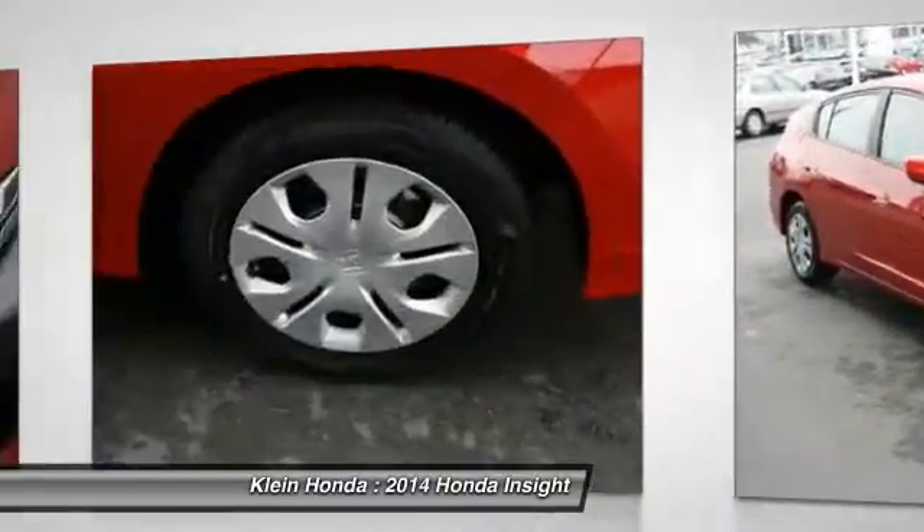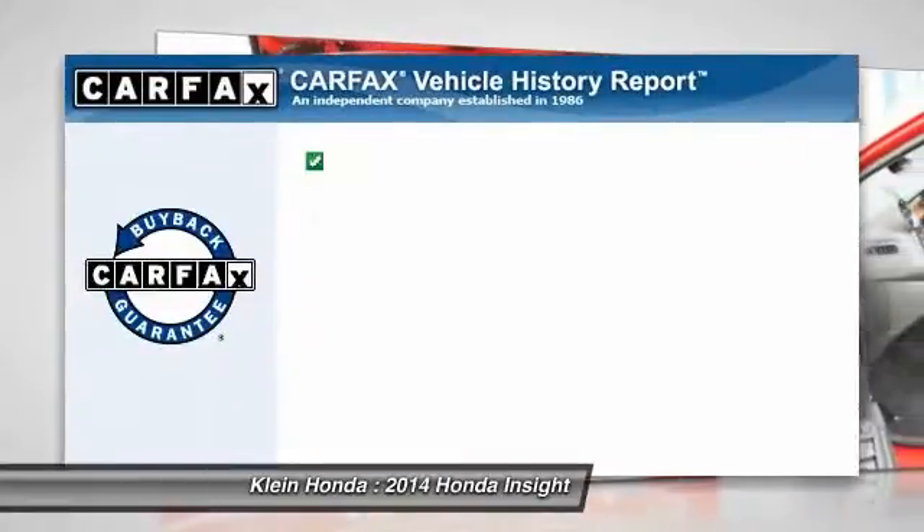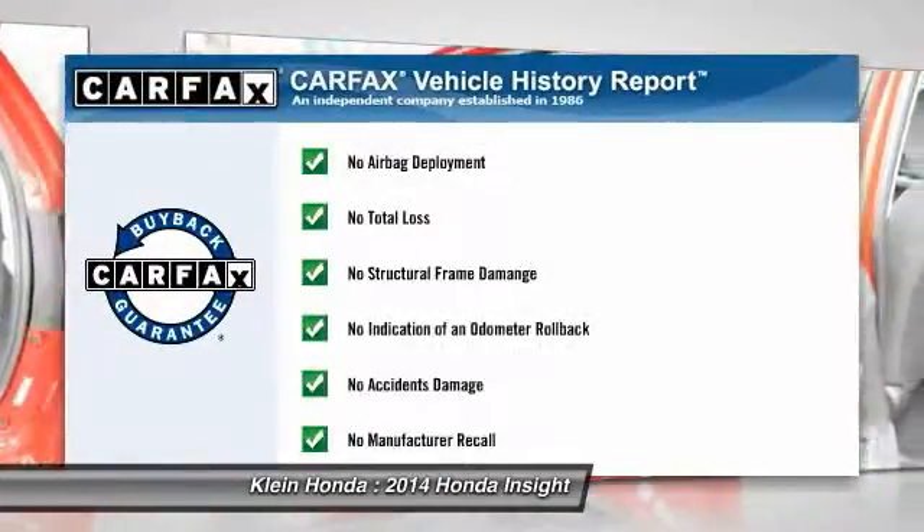Air conditioning, four-wheel ABS, driver airbag, front wheel drive, adjustable steering wheel. This vehicle qualifies for the Carfax buy-back guarantee.